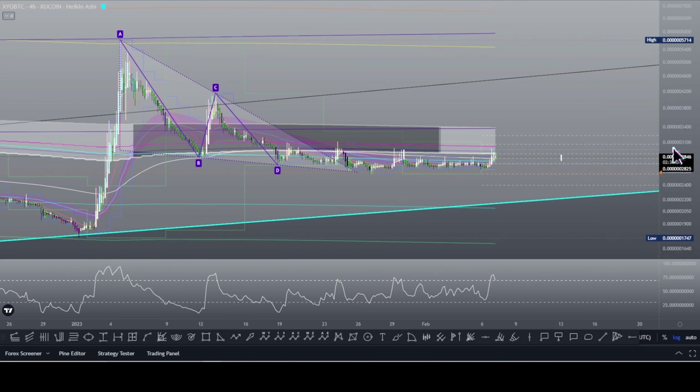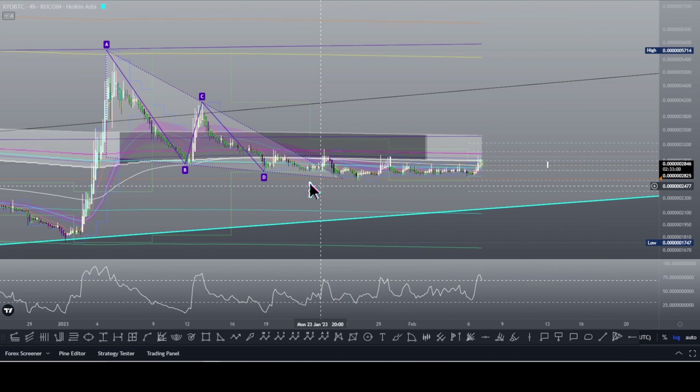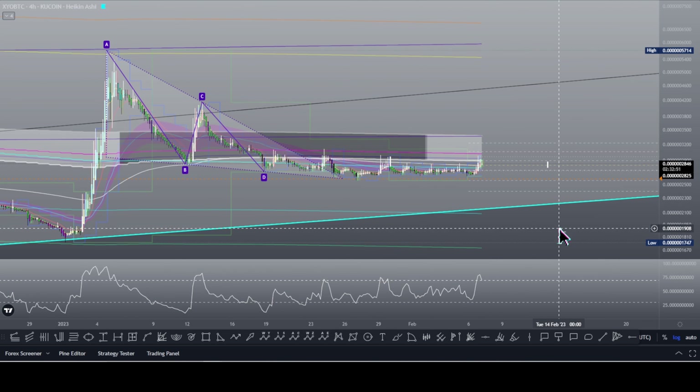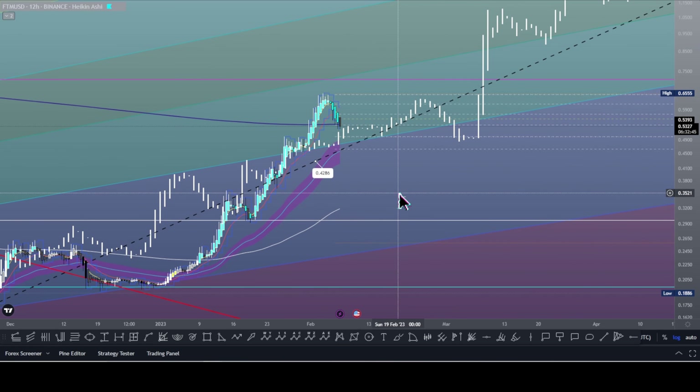Bitcoin may or may not start to move up drastically. In order for XYO to do that, there's an update on this XYO to Bitcoin chart — instead of seeing a symmetrical triangle, we've been seeing this falling triangle or falling wedge. Again, seeing sideways movement, bumping our heads along a specific moving average. It's essentially the same idea here.